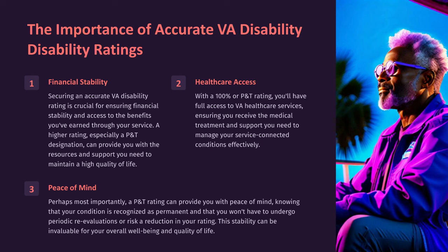Healthcare Access: With a 100% or P&T rating, you'll have full access to VA healthcare services, ensuring you receive the medical treatment and support you need to manage your service-connected conditions effectively. Peace of Mind: A P&T rating can provide you with peace of mind, knowing that your condition is recognized as permanent and that you won't have to undergo periodic re-evaluations or risk a reduction in your rating. This stability can be invaluable for your overall well-being and quality of life.